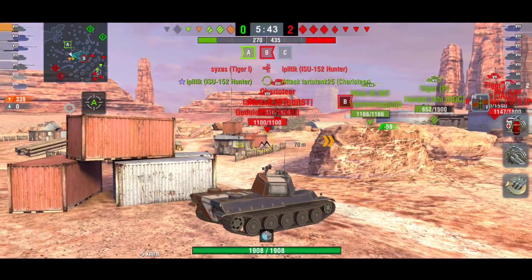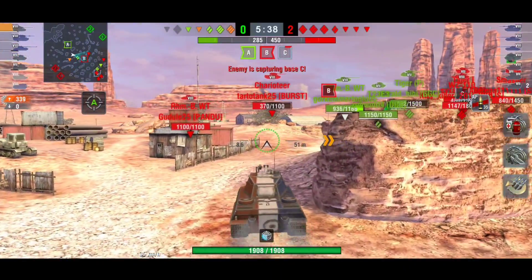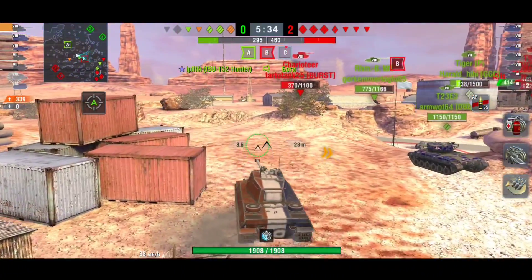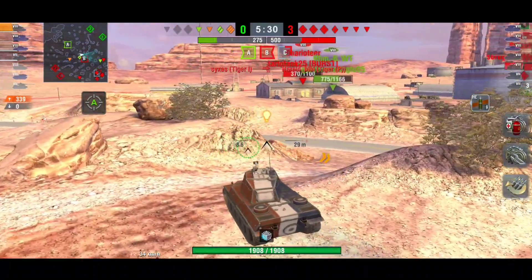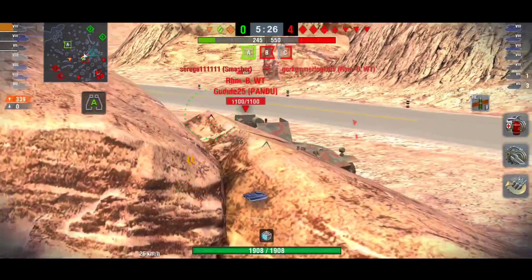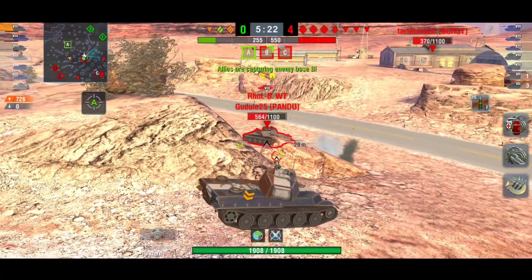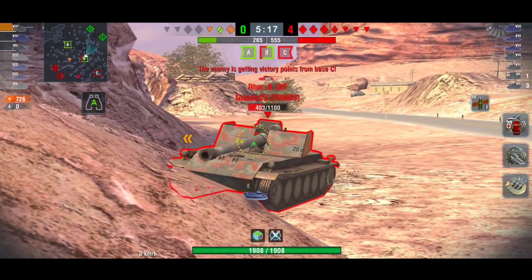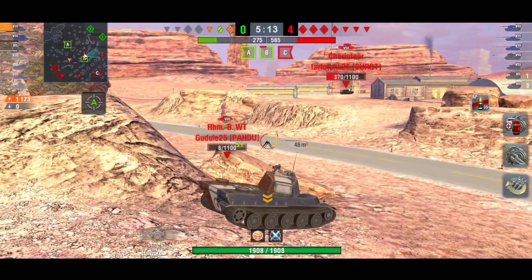The gun is okay: 2,325 DPM, 232 penetration, and 310 alpha. Rate of fire is 7.5, giving you an 8.8-second reload — unless you run calibrated shells like Fizzy does, which gives an 8.6-second reload and pushes penetration up to 244. Personally I would run the rammer; the penetration is good enough as it is.